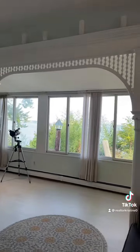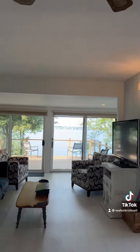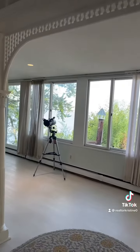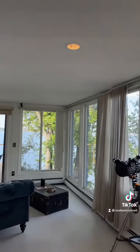You will notice a wall of windows to the north and a wall of windows to the west, giving you plenty of water views.